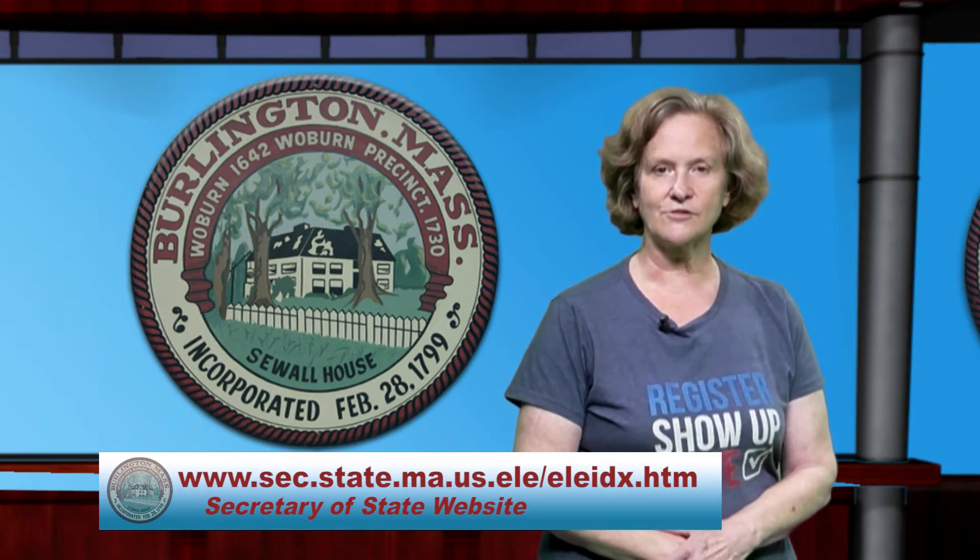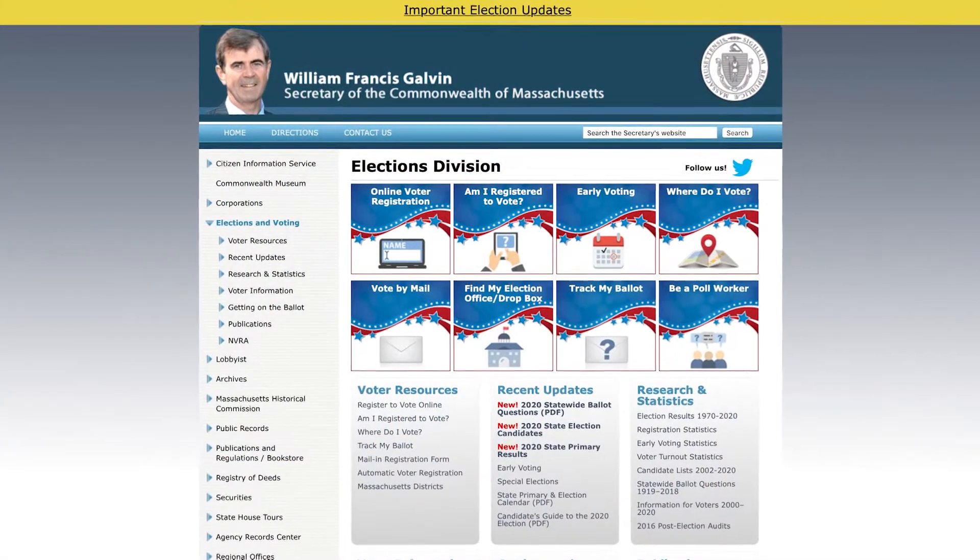The first question is, are you registered to vote? The best way that you can check that is you can go on to the Secretary of State's website, listed below, and find yourself and find where you are registered to vote. If you're registered in Burlington, then you can look at the next step, which is the next question that we often get.